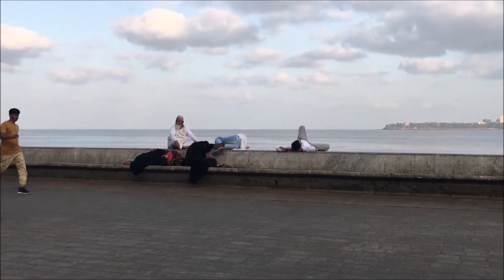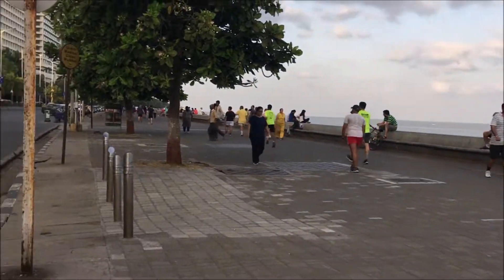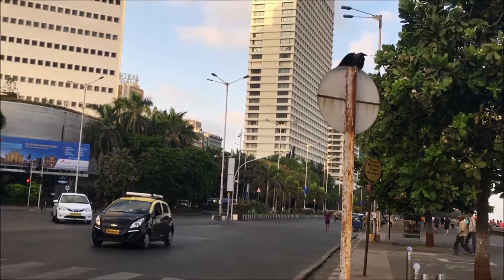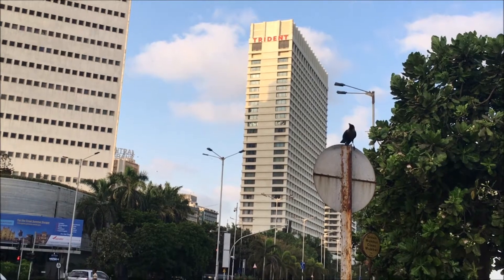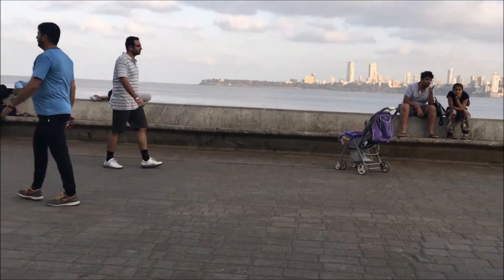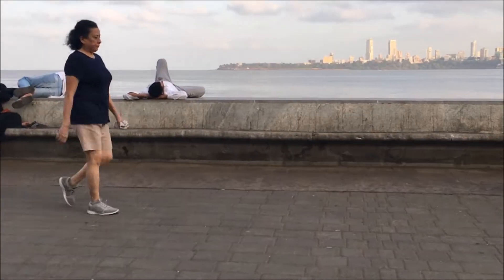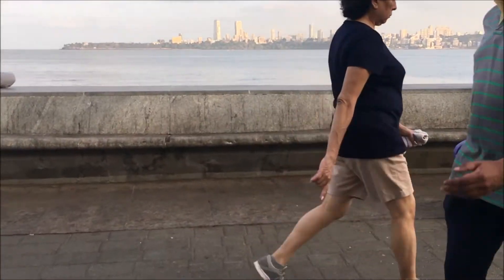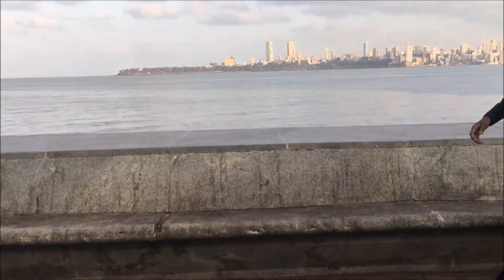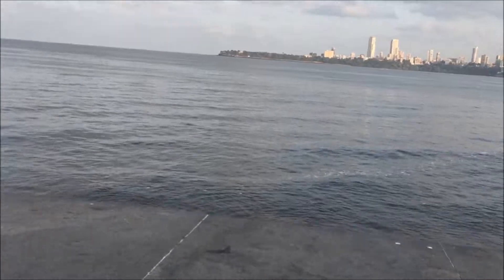If you're searching for Marine Drive on Google Maps, this will be the location where you arrive. If you're coming by taxi, they will leave you right in front of Trident Hotel, or to be precise, towards the right of the Trident Hotel. Going forward, you can see places to sit — people enjoy here during the day and during the night. It doesn't really matter; 24/7 you can see people out here.